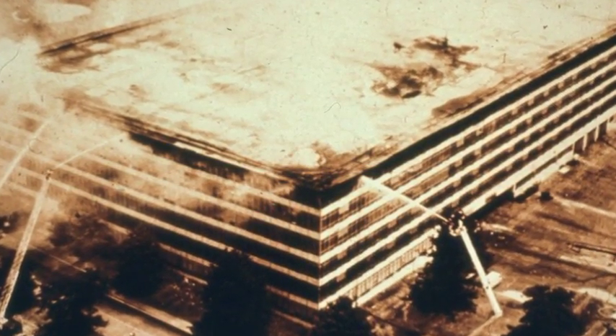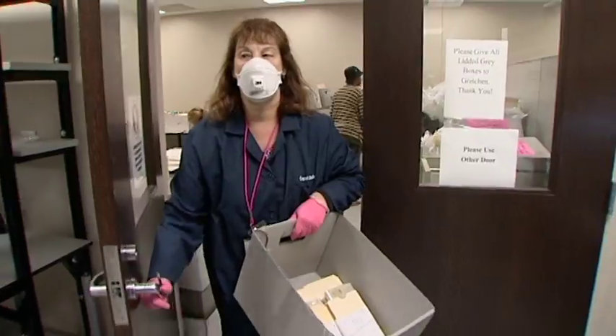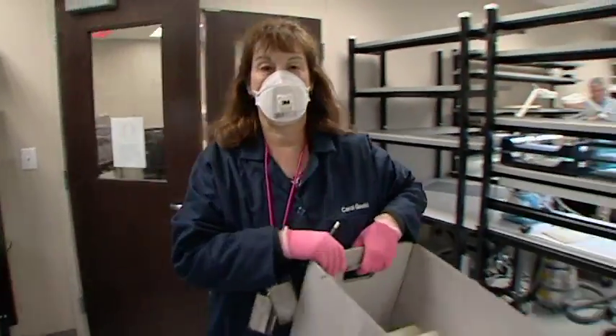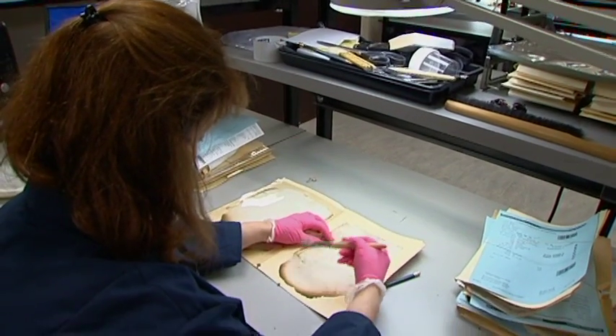In 1973, there was a big fire and approximately 18 million servicemen's records were lost. Six million were recovered from the fire, and they had a lot of mold and water damage to them, so the treatment needs of that collection are pretty awesome.